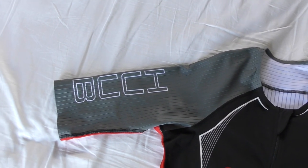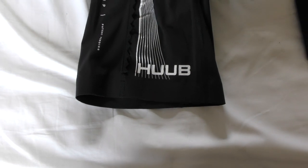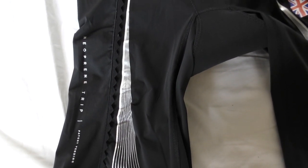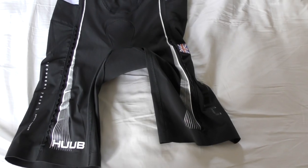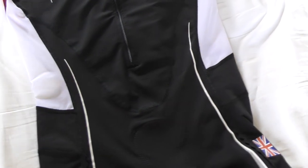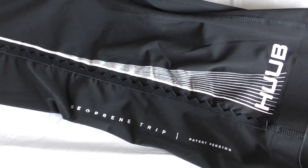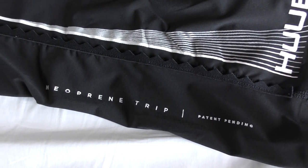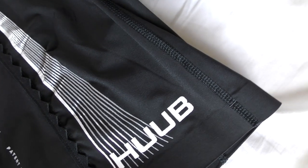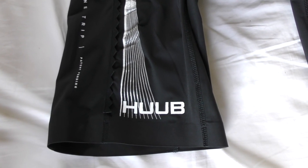Another feature you find when you first put the suit on is that both the arms and the legs are much longer. The effect of this extra length is that it encompasses more of your body into the aerodynamics of the suit. The suit employs lightweight coal-black fabrics giving enhanced UV protection, and Huub also employ their neoprene trip technology, which is about disturbing the airflow in the right places to enhance what's happening behind the body and improve overall aerodynamic effect.